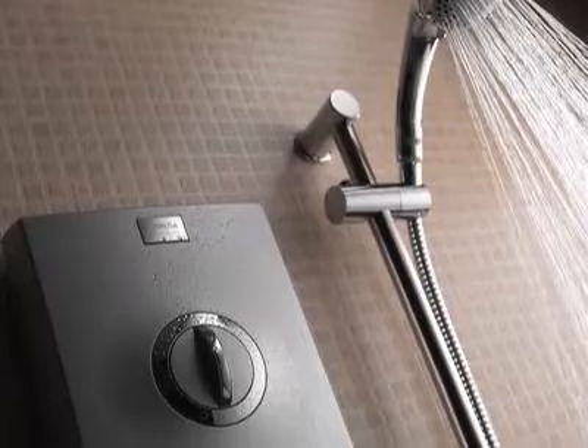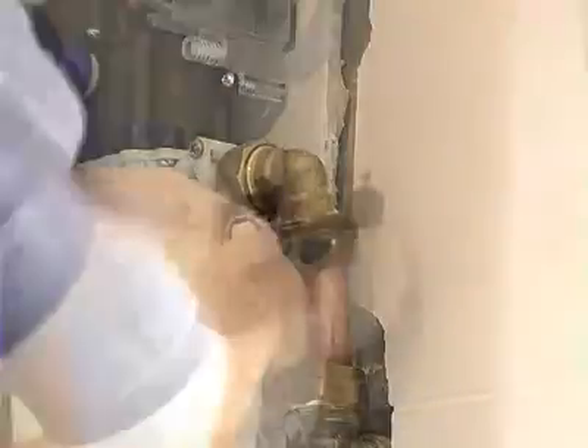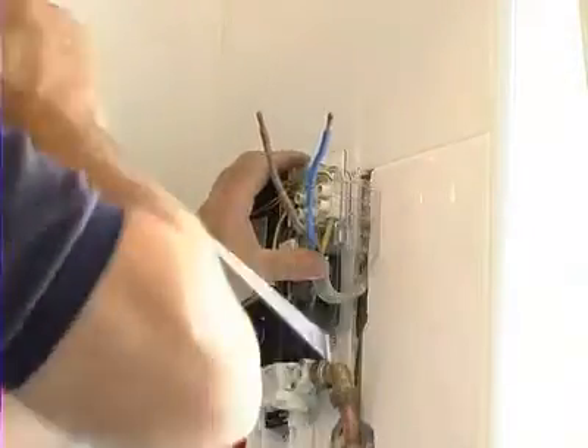Electric showers are easy to install and flexible enough to suit any household regardless of the type of plumbing system, because they work directly from the incoming mains cold water supply. All you need are the mains cold water supply and electricity.